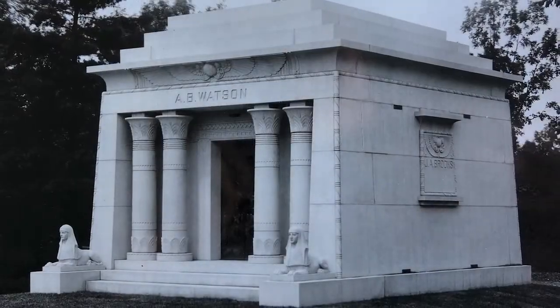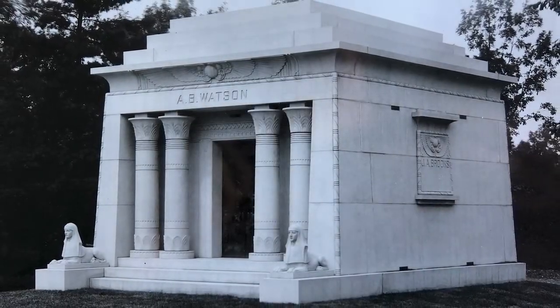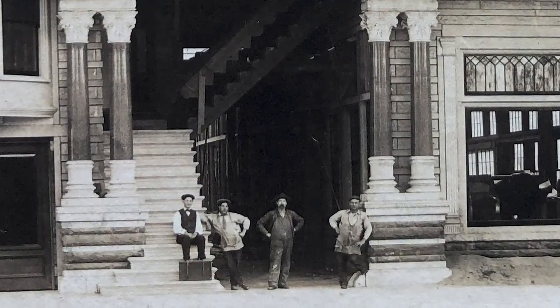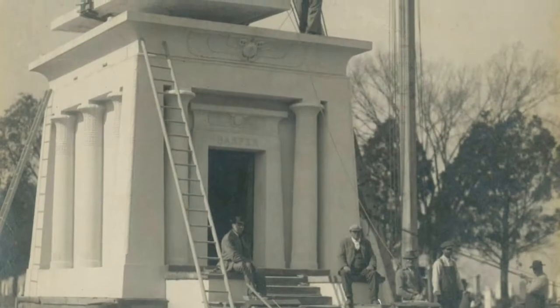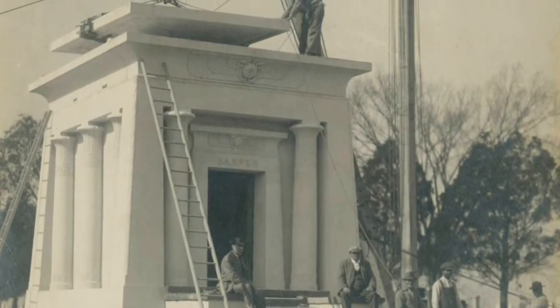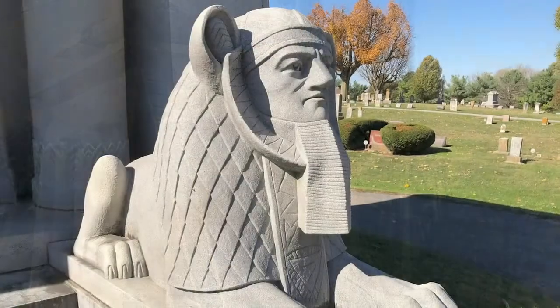Forty years later, designers again became enchanted with Egyptian-inspired funerary art. The artisans at George Dodson's Sons Granite Company in Xenia, Ohio were among the first. In 1915, they designed and constructed an Egyptian revival mausoleum, complete with two granite sphinxes, for the Harper family in Cedarville's North Cemetery.